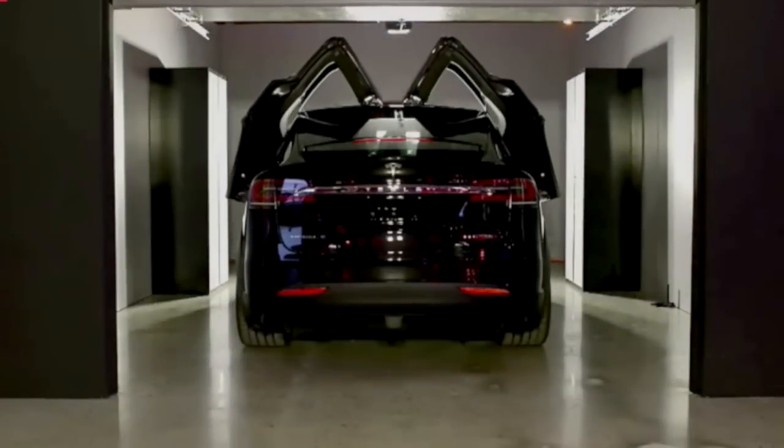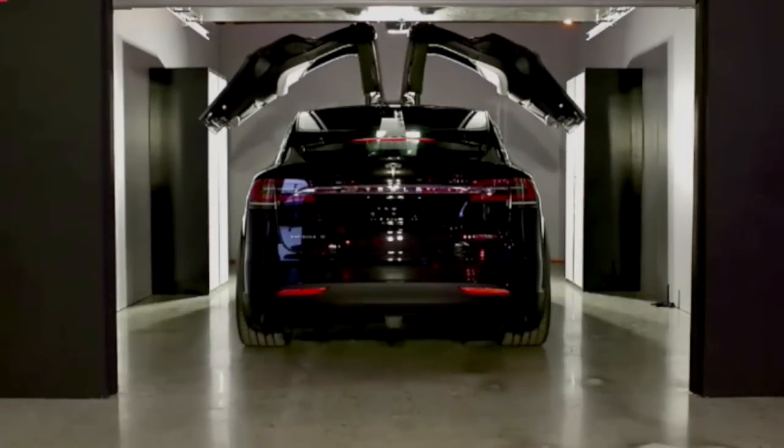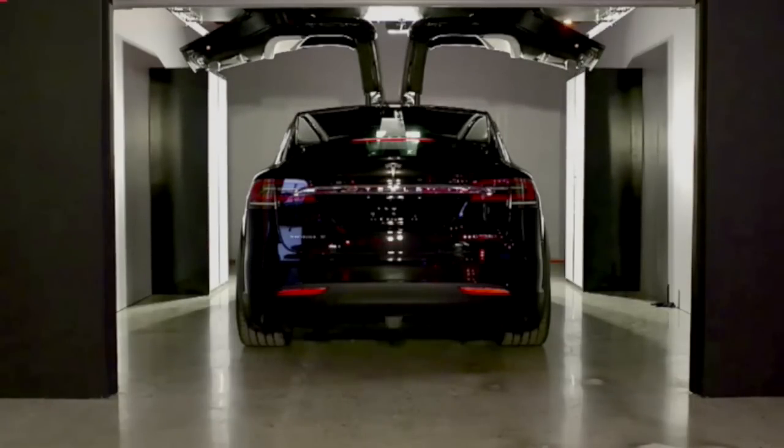There are ultrasonic sensors in the roof of the car that calculate the roof height and automatically compute a new opening arc depending upon what the height of the ceiling is and what the side obstacles are.